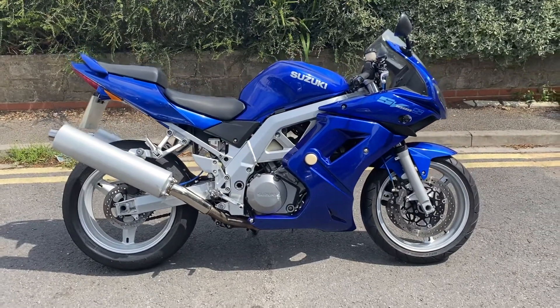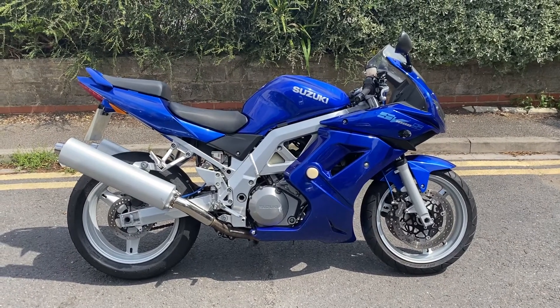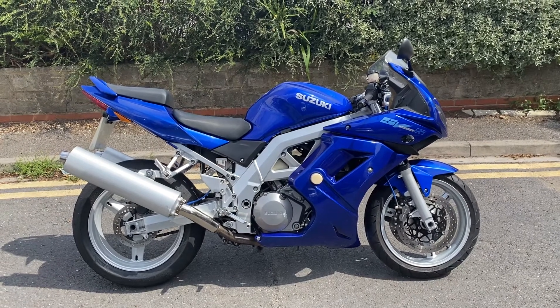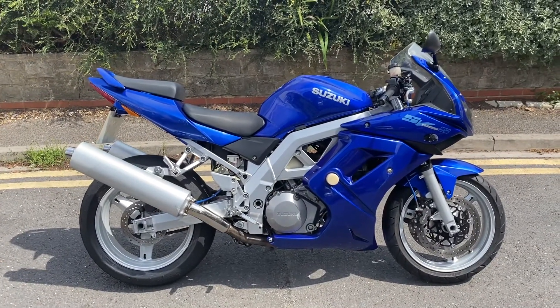It's on a 99p auction because it is running rough, running lumpy — seems like it's dropped a cylinder or possibly has a blocked injector or something. It's also a bit smoky out of the exhaust, so it's definitely not something we're looking to pull apart when we've got a list of about 15 bikes. We haven't touched it — it's more the sort of retail stuff.